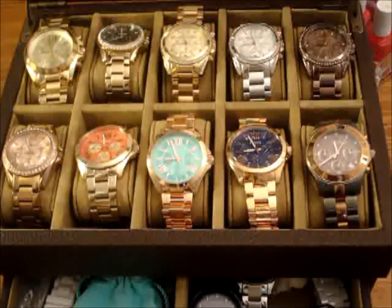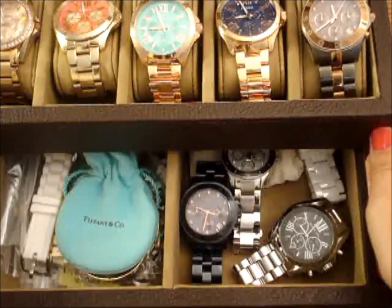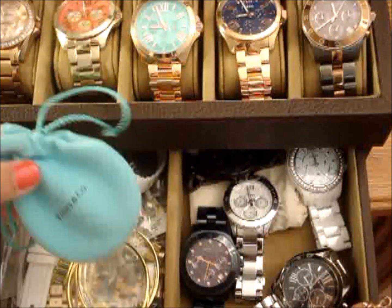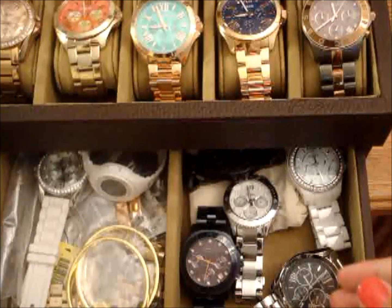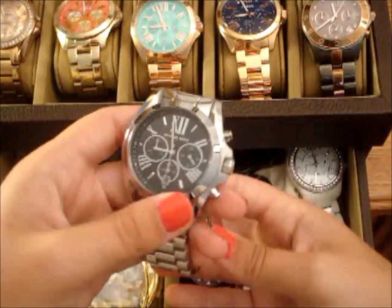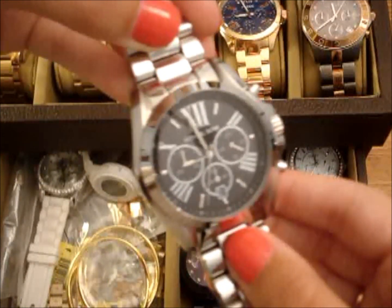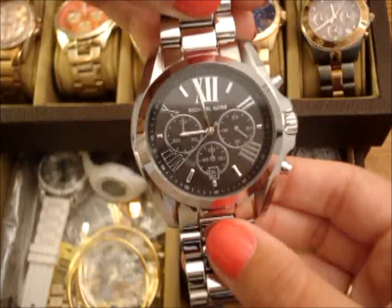So next I'm going to pull out the bottom drawer. I keep a lot of things in here — I have all my extra links for my watches, a Tiffany necklace that my boyfriend got me, and some bracelets. So this is another Michael Kors Bradshaw watch — it's silver with a black face, and I really don't wear this one too often. Like I said, I don't wear a lot of silver.